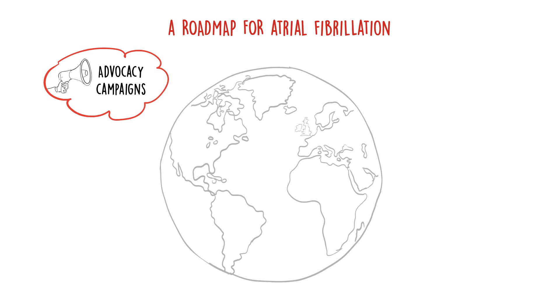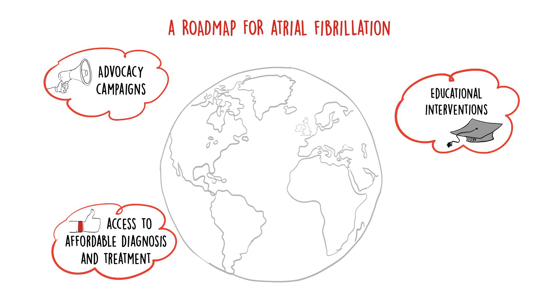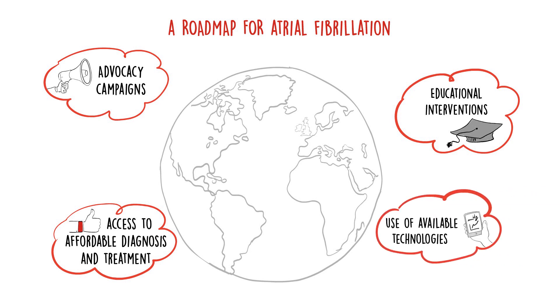This includes advocacy campaigns to increase awareness of the scope of the problem, educational interventions targeting both healthcare providers and patients, efforts to improve access to affordable diagnosis and treatment, and use of available technologies to improve AF screening, diagnosis, and management.